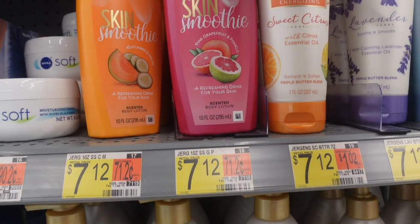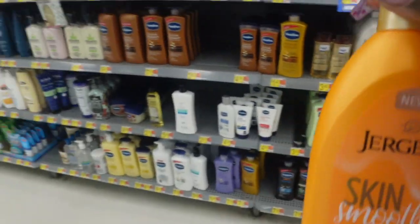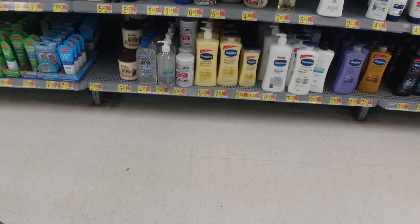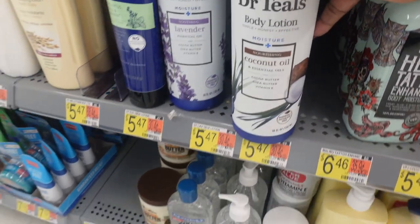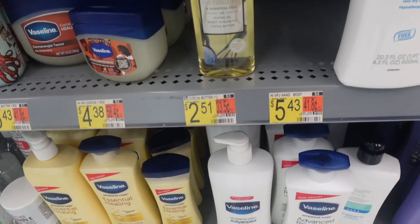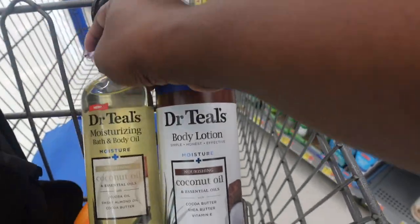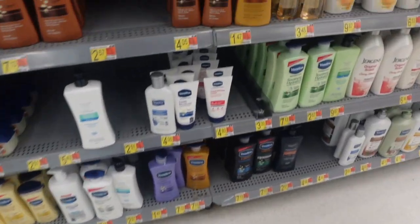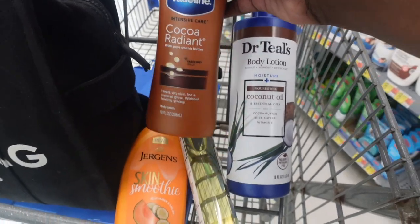I want to try some of this — I have not tried it yet. And the coconut oil by Dr. Tills — I'm going to try this. And this one I am in love with, so I'm going to get some more. I already have some of this, I think I bought it on my last vlog and I have been using it like crazy. I love it and I need some more — this cocoa radiant Vaseline lotion, absolutely love it.